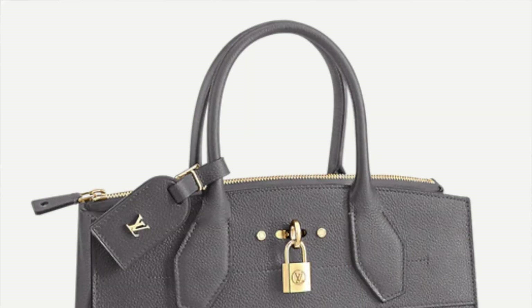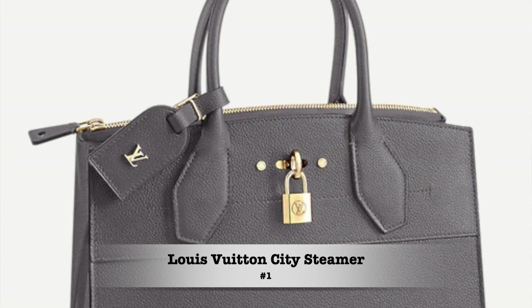As you'll see by the end of this video, quite a few handbags give off that Birkin allure — so you can get the look, the feel, and the style without spending tens of thousands of dollars. Bag number one is the Louis Vuitton City Steamer, which goes for around $4,350 USD. It comes in a variety of colors and a couple of sizes — a mini, a small, and an MM version.